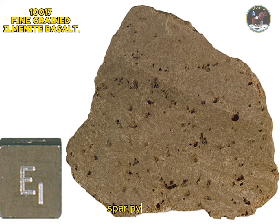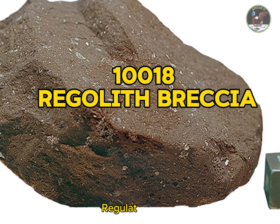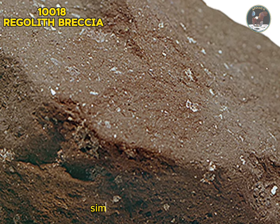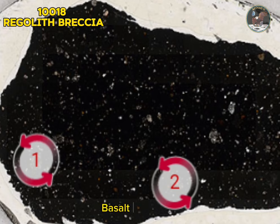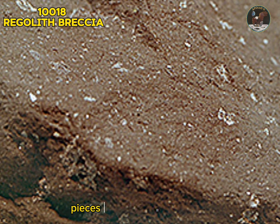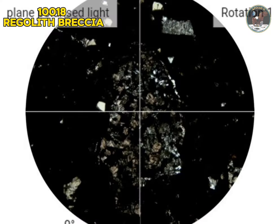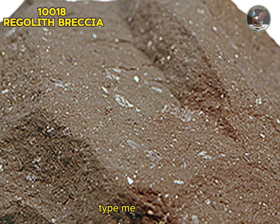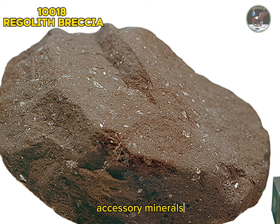Sample 10018: regolith breccia. Sample 10018 is a rounded dark-gray regolith breccia weighing 213 grams, similar in composition to iron-rich lunar soil samples. It has a glassy matrix in which are found basalt fragments, anorthosite fragments, pieces of lunar highland rocks, minerals, glass, welded aggregates, agglutinates, and a range of different types of glass fragments. Overall the rock appears to be a high-glass breccia with minor crystalline inclusions. Type: metamorphic rock. Forming minerals: feldspar, pyroxene, glass. Accessory minerals: ilmenite, troilite.